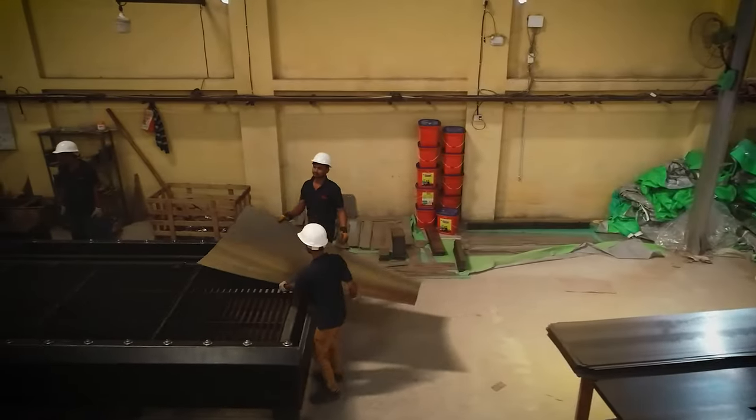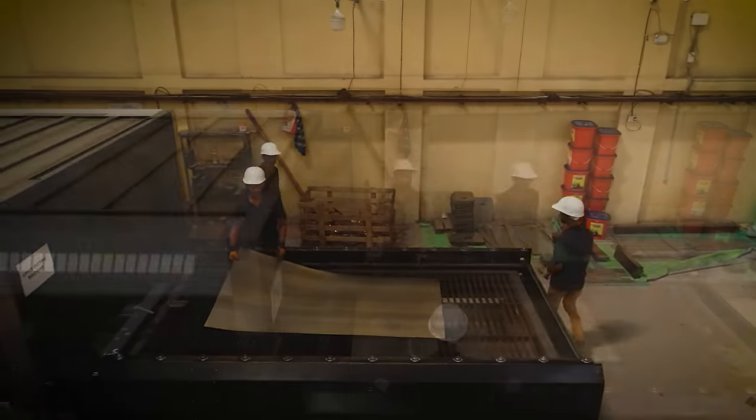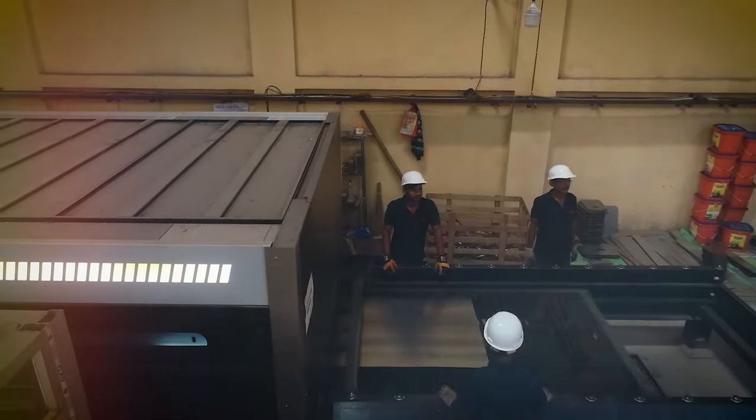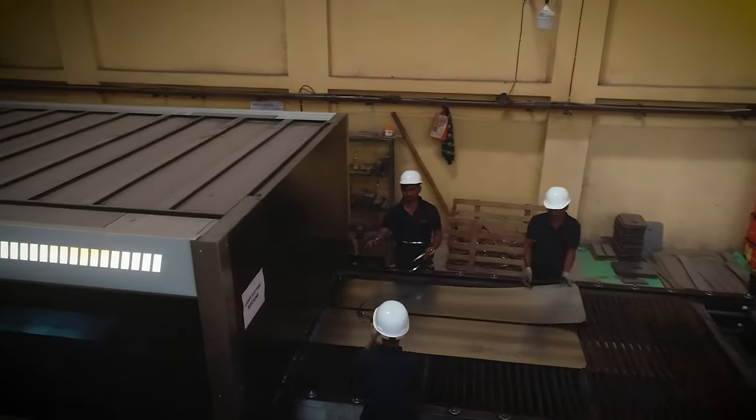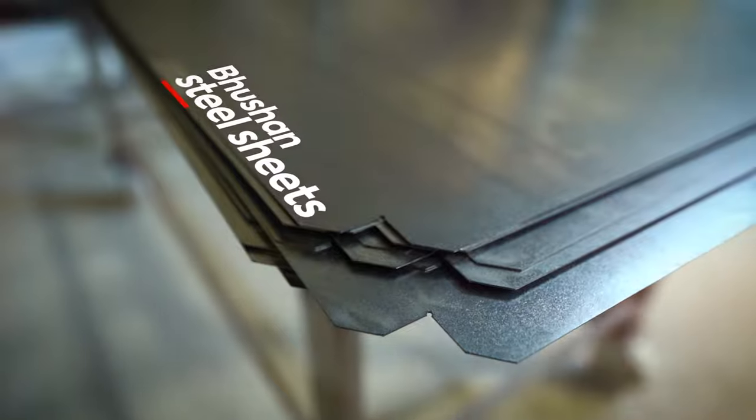We have a state-of-the-art unit where the production process is fully automated. We use high-quality steel sheets to manufacture our almiras.